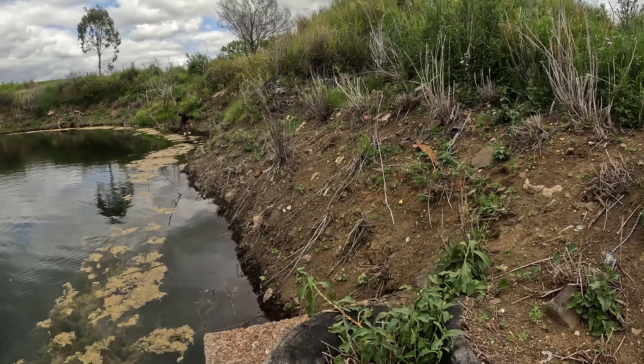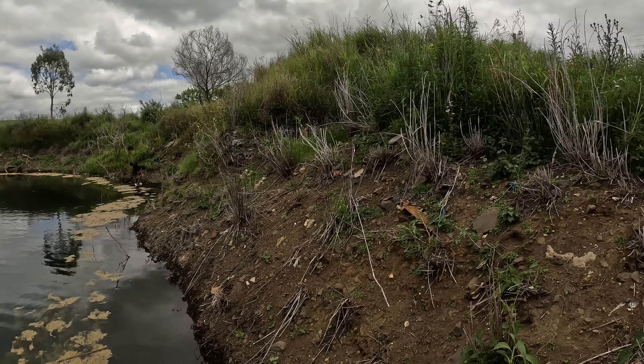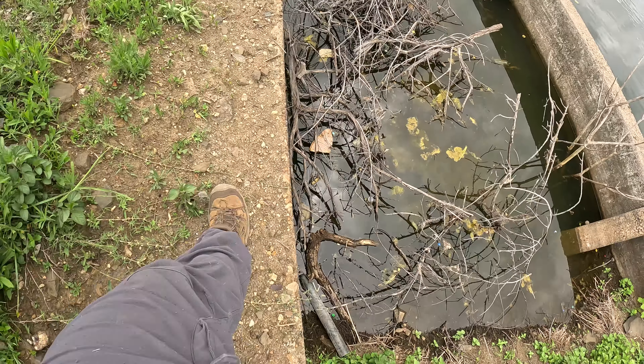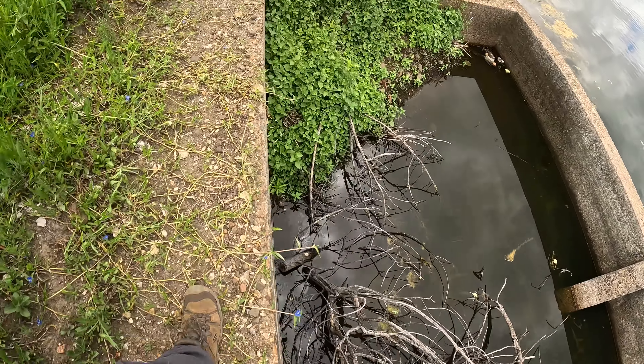Right here there is another entry, another tunnel that leads into this bunker. And this is as good as it's going to get — it's all filled with water and I didn't bring my snorkeling gear.